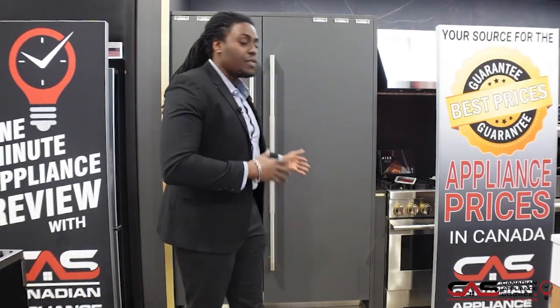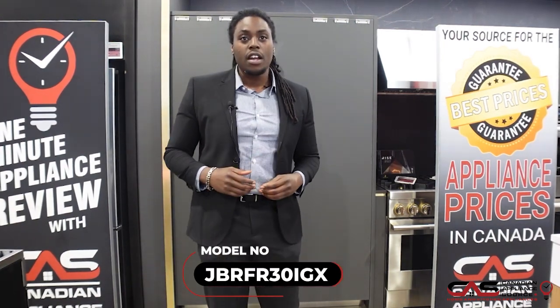Hey guys, it's Deshaun with another 1-minute product review and today we're going to be going over the beautiful Jenn-Air Column Fridge. The model number for this one is JBRFR30IGX.